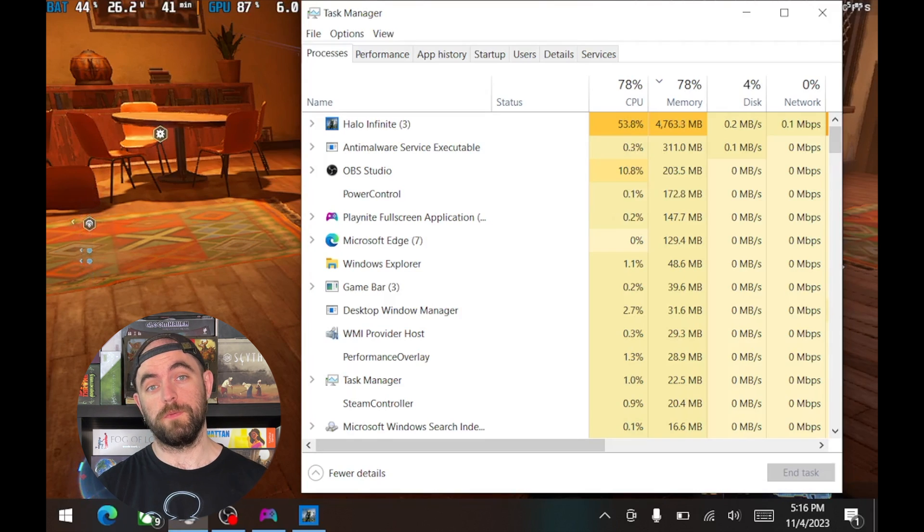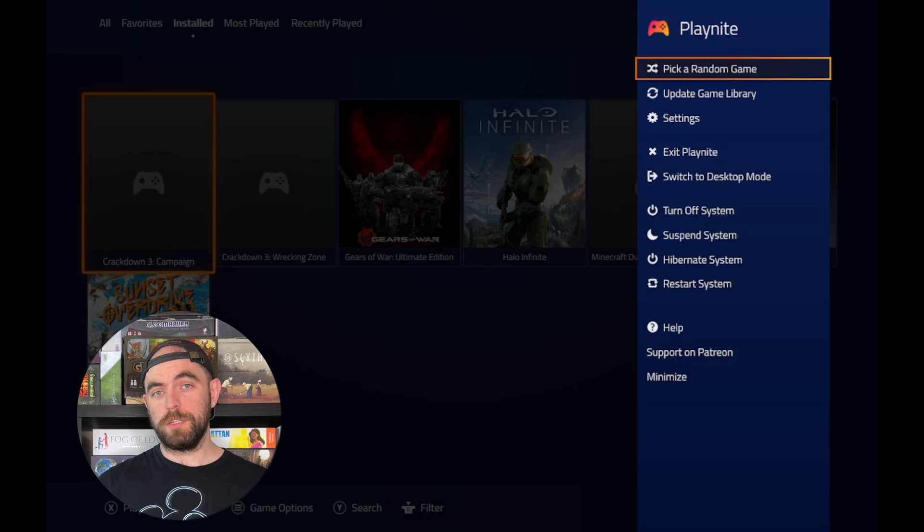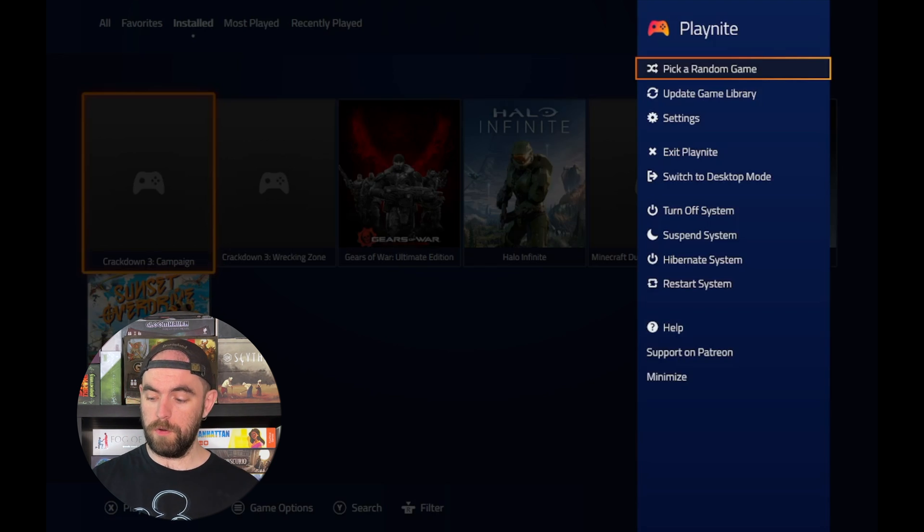The last thing I want to call out is how much you can do from within Playnite. From the system menu you can turn off Playnite, but you can also restart and shut down your Steam Deck — so you don't have to go back to Windows to turn it off, you don't have to hold down the power button. You can do all of that from Playnite, and that's awesome.